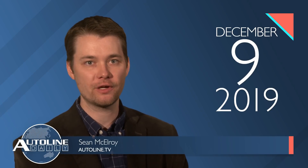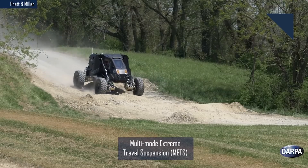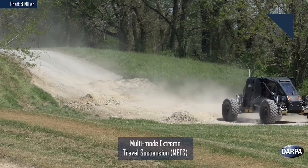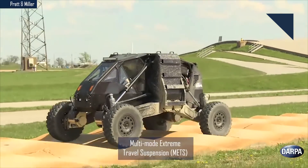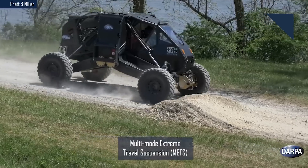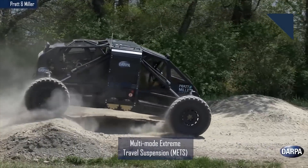In the past, making a military vehicle safer meant slapping on more armor. But the Defense Advanced Research Projects Agency, or DARPA, has a program that aims to improve survivability without adding more armor. Part of that initiative includes an extreme travel suspension system developed by Pratt & Miller. And when I say extreme, I mean extreme — it's able to move 42 inches up and 30 inches down for a total of 6 feet of travel.